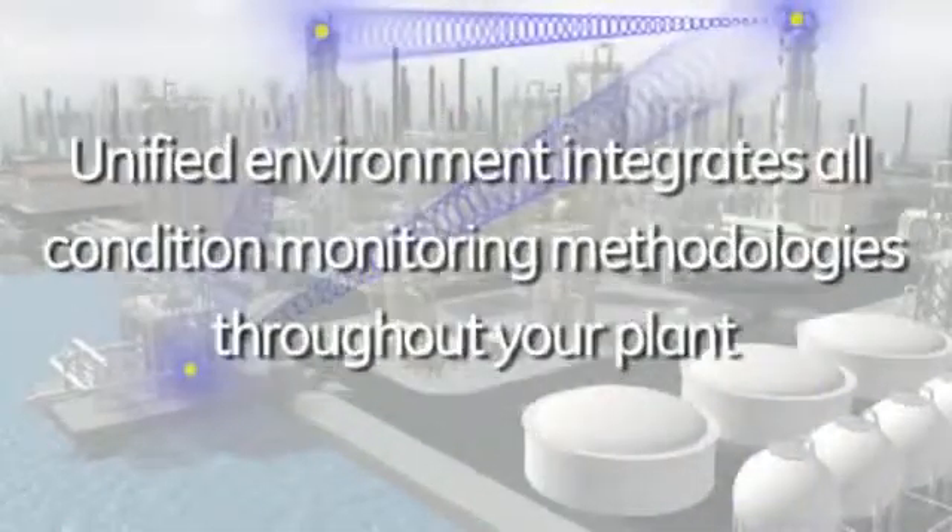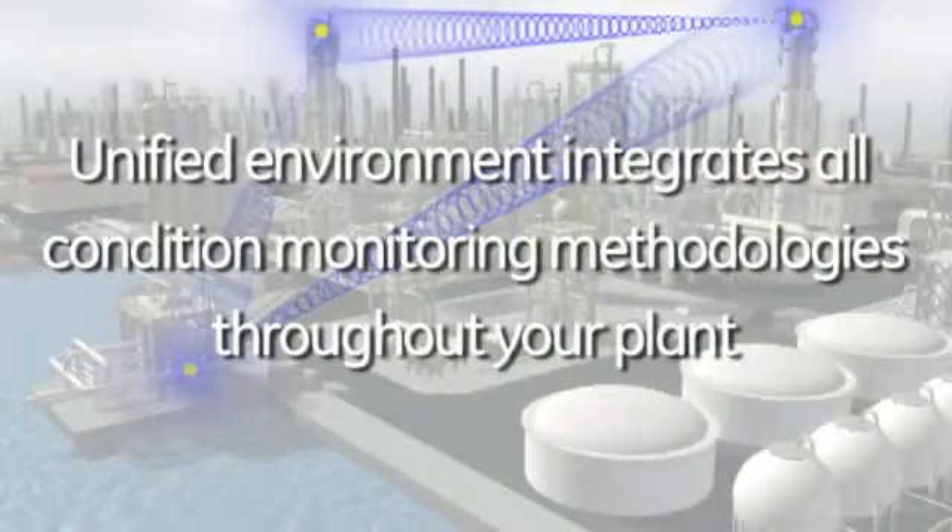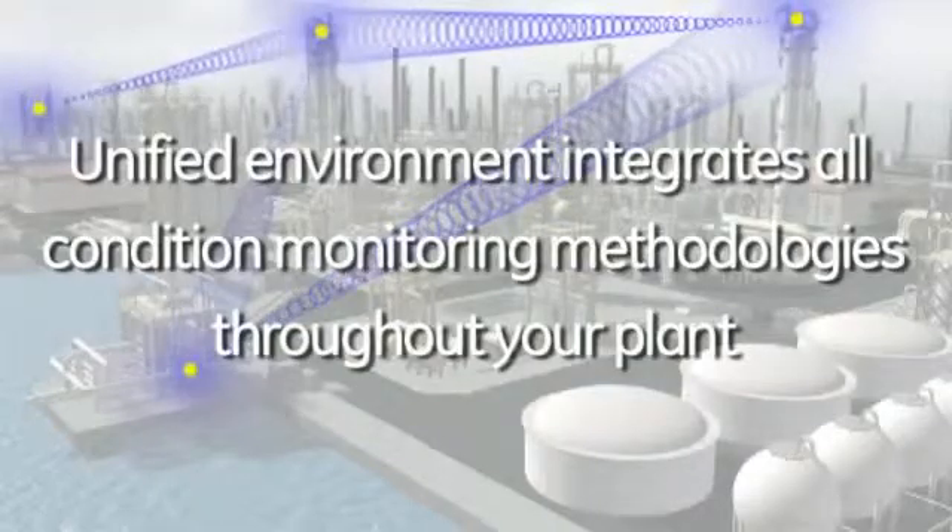This provides a unified environment that lets you integrate your wireless, wired, and portable condition monitoring methodologies, as well as process control and automation systems throughout your plant.